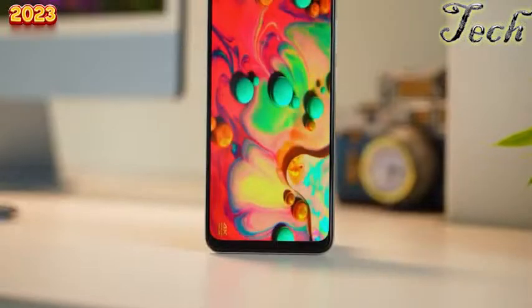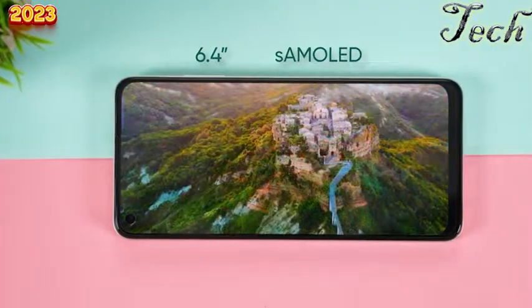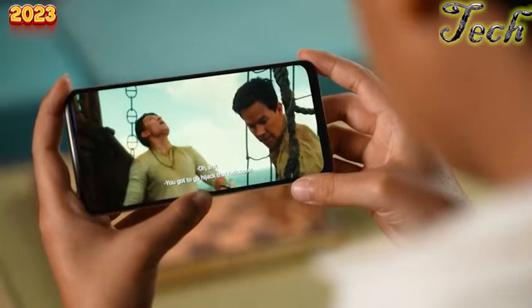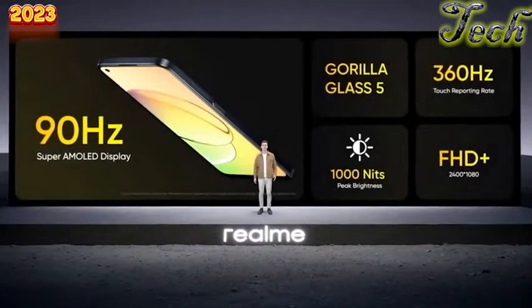The Realme 10's 6.4-inch Super AMOLED panel offers vibrant colors, stunning contrast, and wide viewing angles, with Widevine L1 certification for HD streaming on Netflix or Amazon Prime. Realme says it has 1000 nits, but brightness levels under normal usage are pretty average for an OLED screen — noticeable especially outdoors. The downward-firing speaker can get very loud with the 200 Ultra Volume mode, but with just a single speaker, you miss the stereo effect.